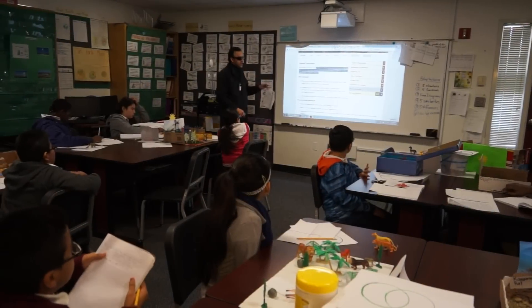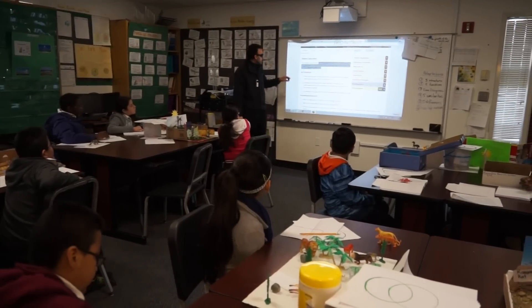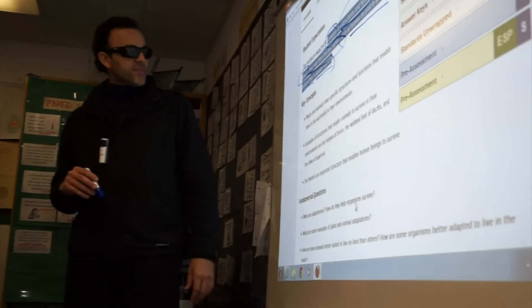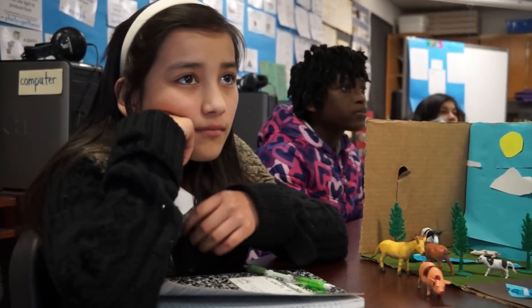Hi guys, today we're going to talk about adaptations. Under Dallas ISD's new Teacher Excellence Initiative evaluation system, we are now able to identify what highly effective teaching looks like.